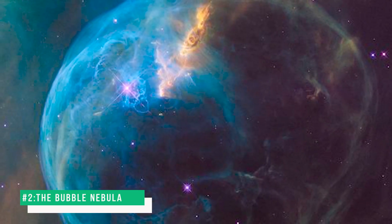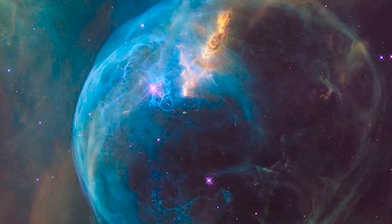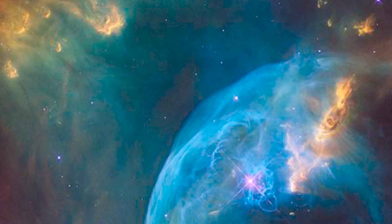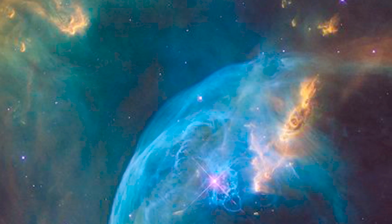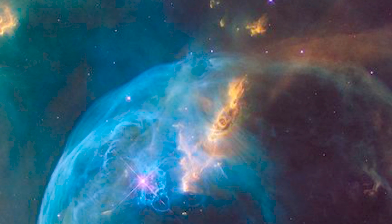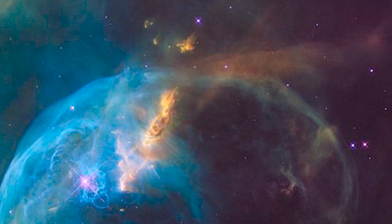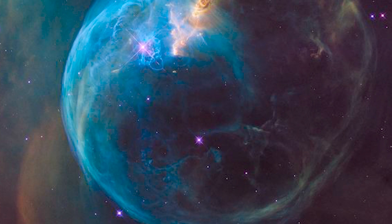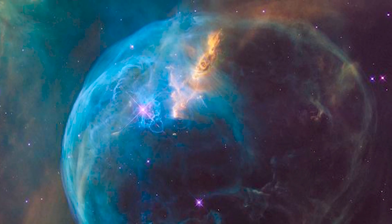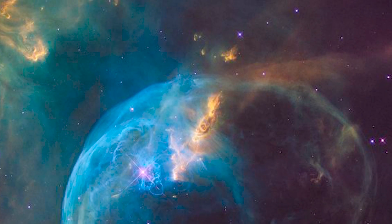Number 2: The Bubble Nebula. The Bubble Nebula, also known as NGC 7635, Sharpless 162, or Caldwell 11, is an emission nebula located 8,000 light-years away. This nebula lies in the constellation Cassiopeia. The bubble is created by the stellar wind from a massive, hot, young central star. The nebula is near a giant molecular cloud, which contains the expansion of the Bubble Nebula, while itself being excited by the hot central star, causing it to glow.